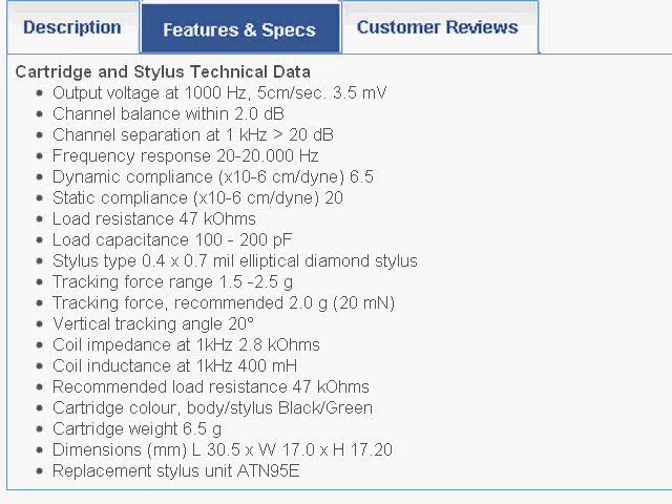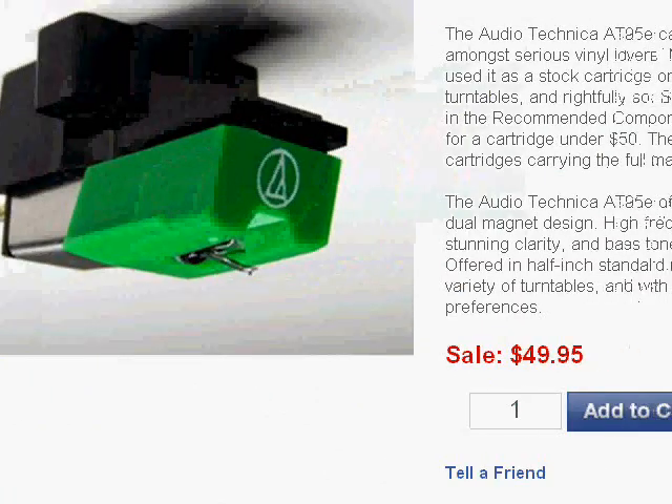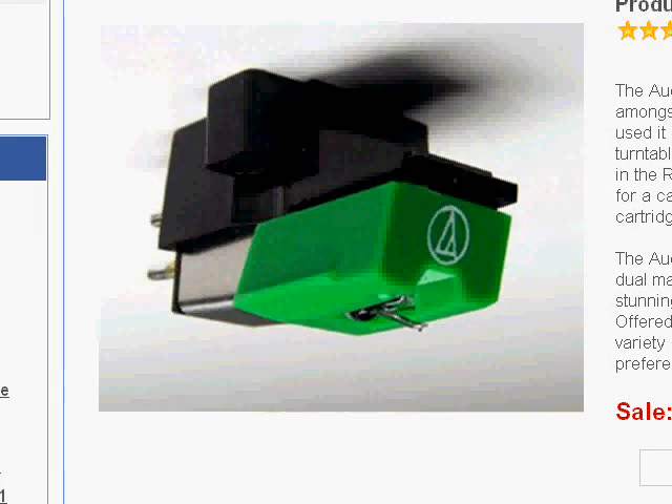You're probably saying, okay, he had to mortgage the house to buy it because it must be very expensive if Thorens is putting it on their turntables. Well, I'm getting ready to scroll up this page, and when I do I'm going to shock you — because Needle Doctor is selling this cartridge for $49.95. That seems to be the price across the market; you can pick one up at a specialty shop for around $50. They're not being sold through some of the bigger dealers like Amazon, so you kind of have to search for it and go to a specialty place like NeedleDoctor.com.